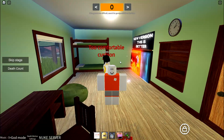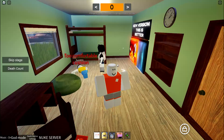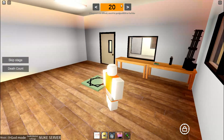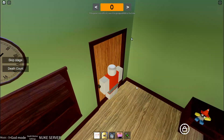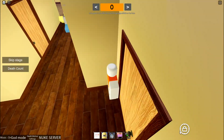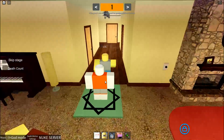Hi guys, today I'll be showing you how to do levels 0 through 10 in Walk to School in Ohio. I'm also known for doing Walk to Home in Ohio content. I already finished Walk to School in Ohio before I did Walk to Home in Ohio, so yeah. I'll make the other levels 10 and up in another video.